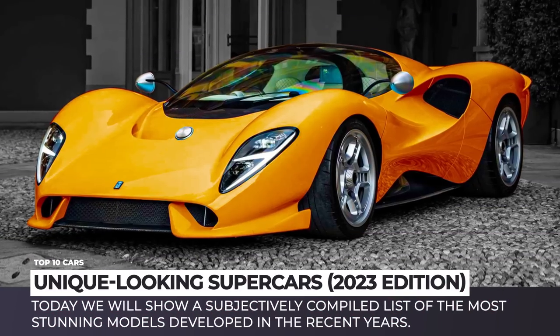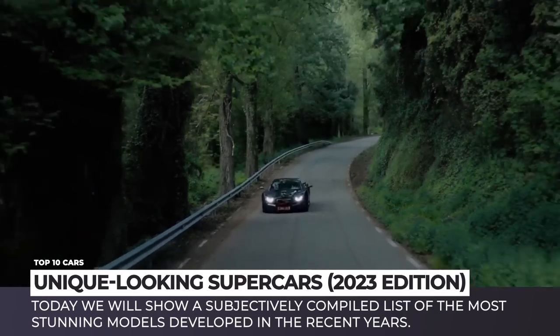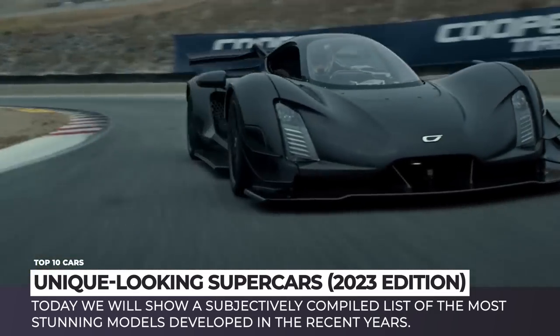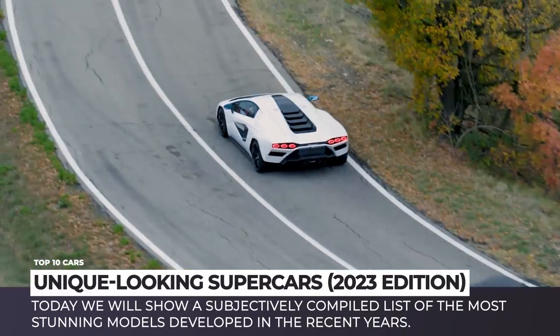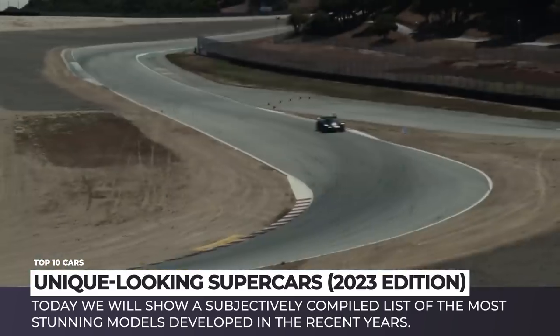If one is paying millions of dollars for a supercar, it is fair to expect that it would be a unique-looking product. Today we'll show you a subjectively compiled list of the most stunning models in the recent years. These are weirdly beautiful and have designs that you definitely have not seen before.